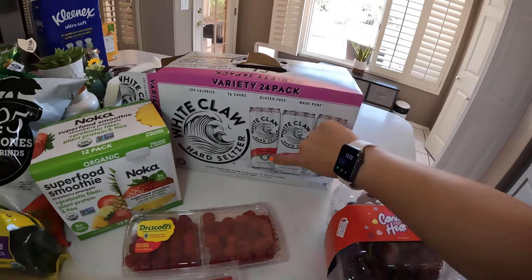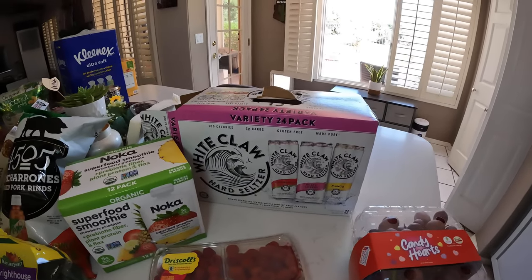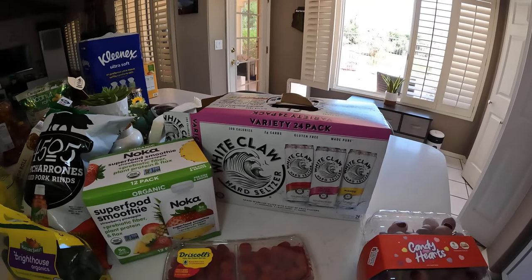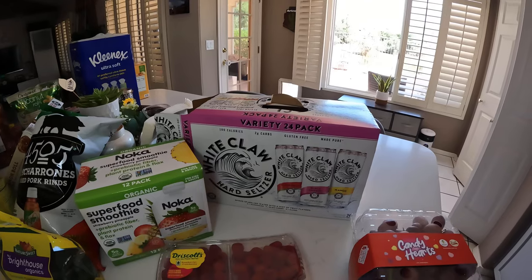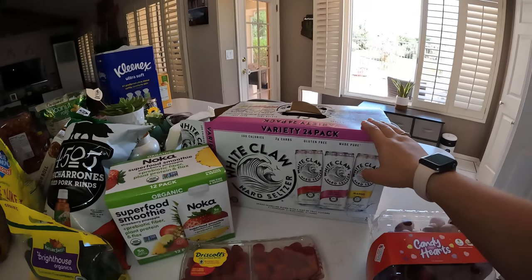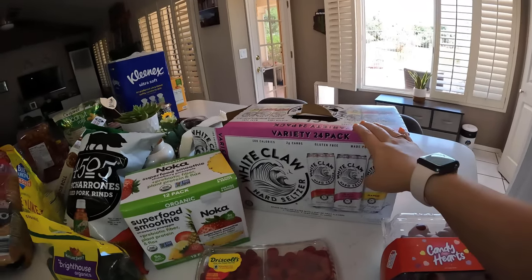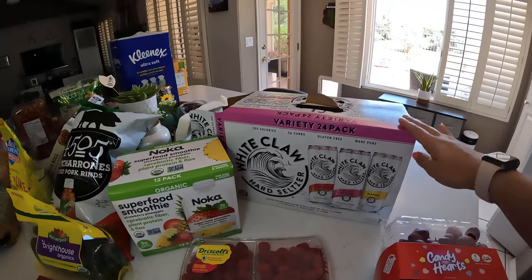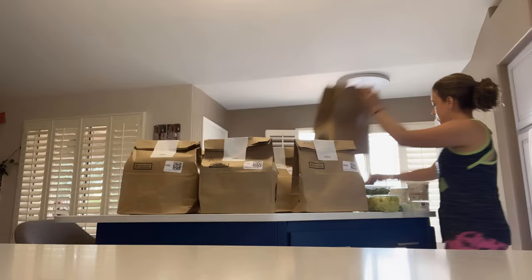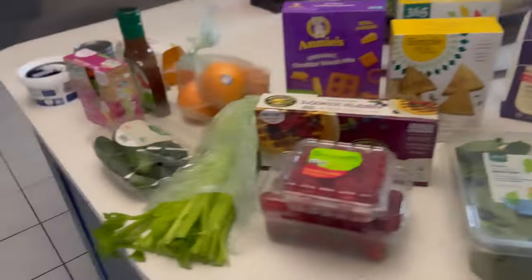I saw White Claw on sale. Watermelon is my favorite, mango is pretty good for second or third place. I've been keeping my alcohol intake in check and doing pretty good, sticking to family events and maybe weekends. That's it for the Costco haul — now we're going to show you what we got from Whole Foods.